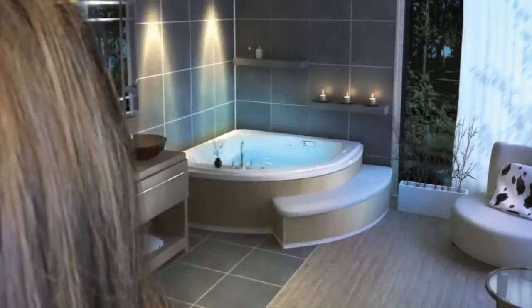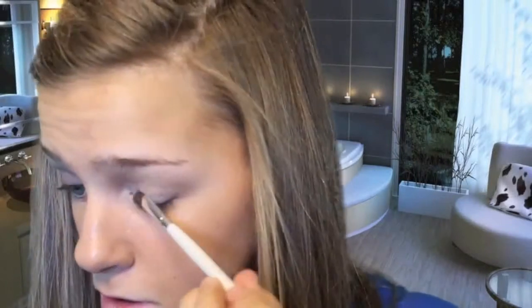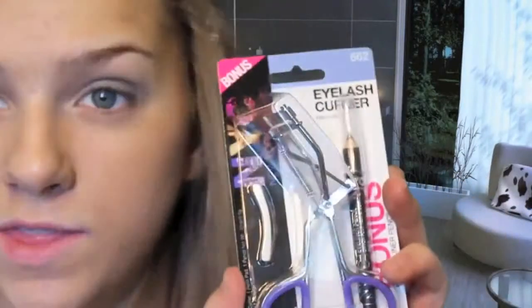Moving on to eyes — I'm going to attempt a smoky eye because I haven't seen anyone else try it. I got this ELF little quad and I'm going to start with the white color using the little applicator it comes with. This is where everything went wrong — these eyeshadows weren't pigmented and didn't really blend. I applied white in the inner corner, then used a black color that was really just light gray and barely showed up. I tried using the eyeliner I got to darken it up.